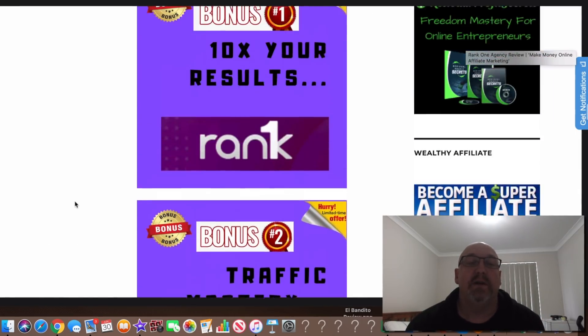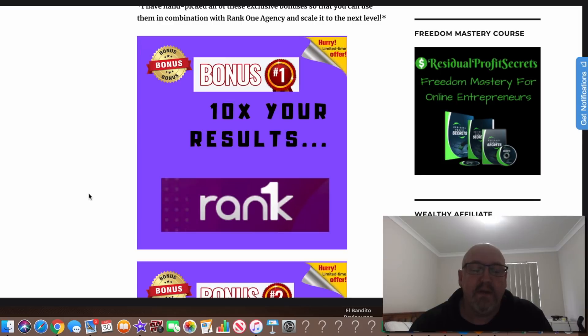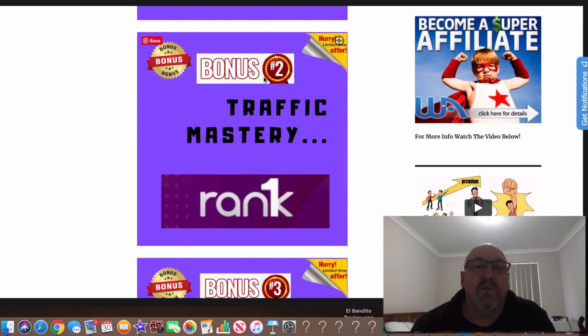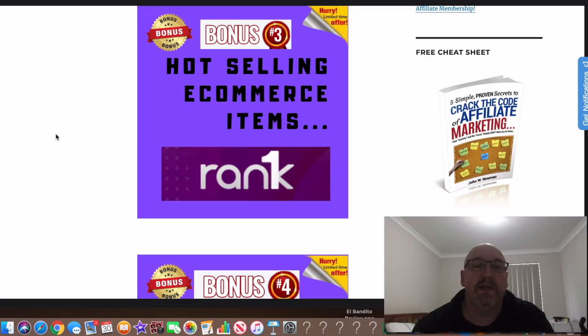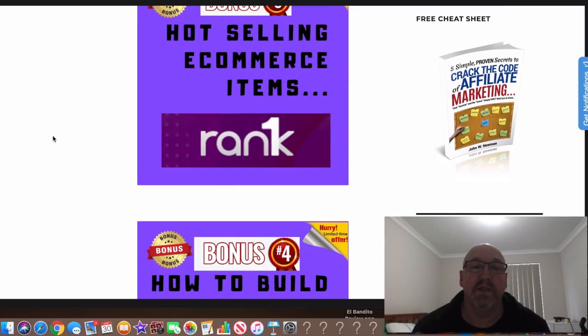All my bonuses are designed to take the product to the next level and help you scale up. Bonus number one: I've included 10 actual results with the Rank 1 Agency program — an excellent bonus to take it to the very next level and get greater results and profits. Bonus number two includes Traffic Mastery. One of the keys is always to get traffic to all your offers, and this traffic mastery training is going to help you get more eyes on your offers. Bonus number three is hot selling e-commerce items, so you can apply what you learn with your SEO agency to e-commerce as well.